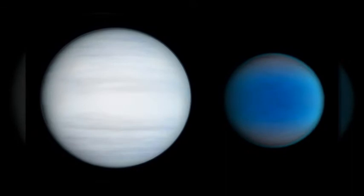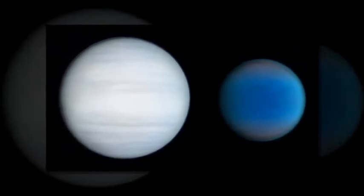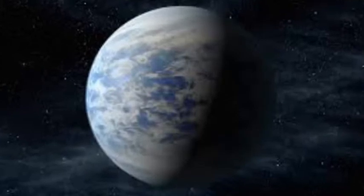What is unusual about this planetary system is that these two exoworlds have very close orbits, separated only by 0.013 astronomical units — about five times the Earth-Moon distance.